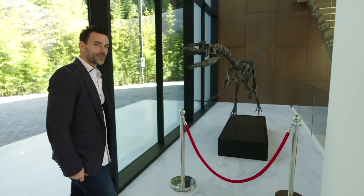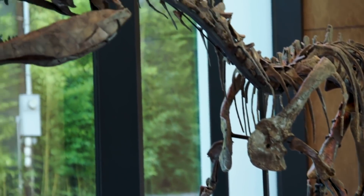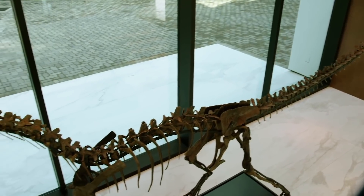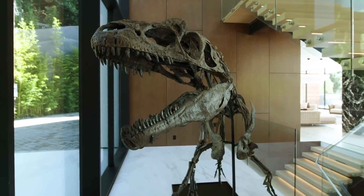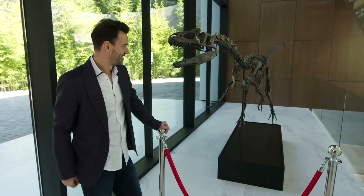Here we are in the entryway with this beautiful Allosaurus — a dinosaur fossil from the Jurassic era, provided by GeoWorld. Stefano Pacini is the paleontologist. It's 63% complete, which is high in the dino world. It's about 150 million years old, and it's for sale for 1.5 million dollars. And with the right offer, I'm sure I can throw it in.